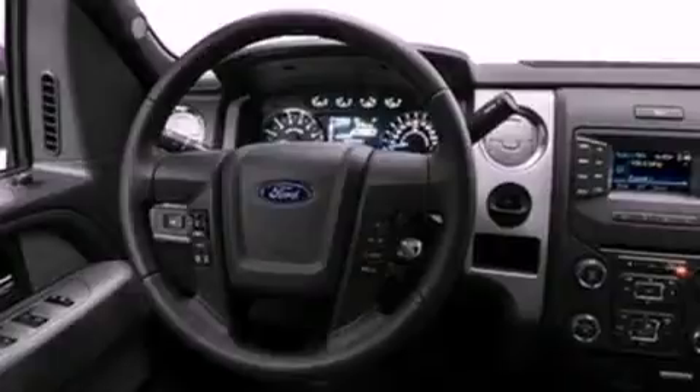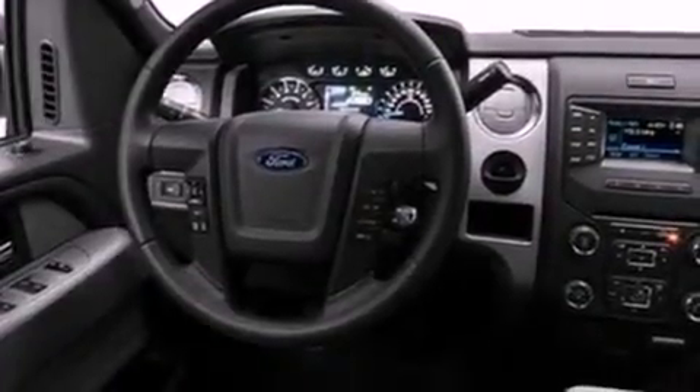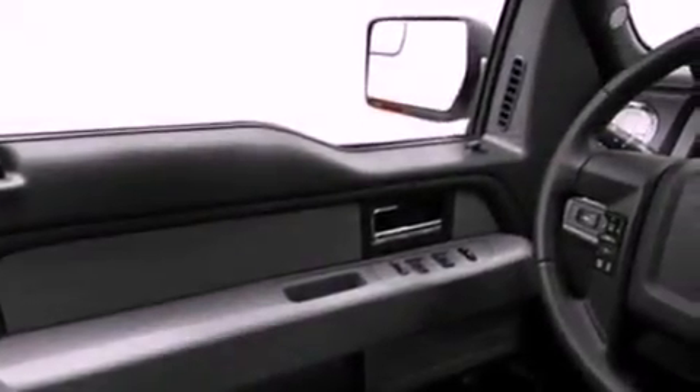A low-tire pressure indicator, traction control and stability control systems, an engine immobilizer theft deterrent system, a passenger side vanity mirror, and an auxiliary power outlet.